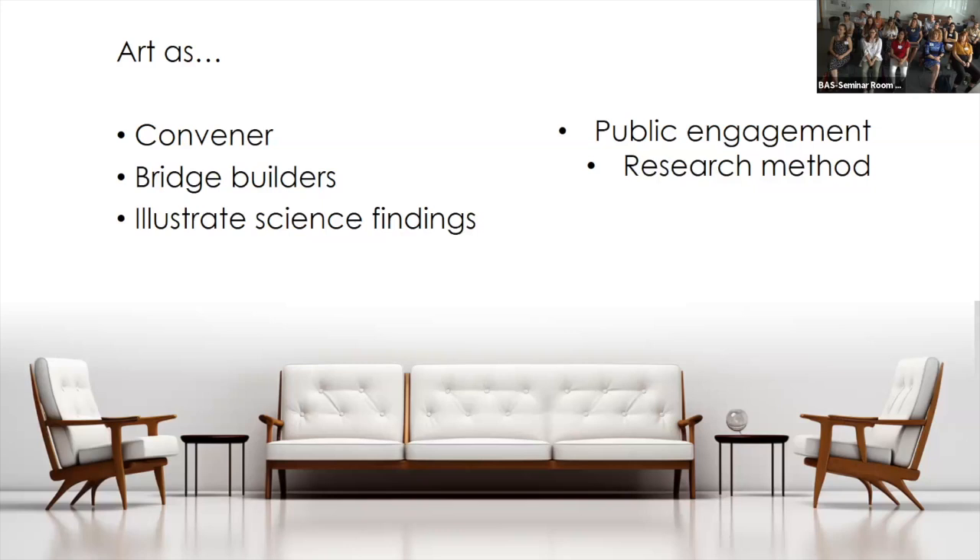Art can also be used as a convener — a way to bring people together to discuss a topic. It can be used as a bridge builder: if you have a contentious topic with different stakeholders who disagree, art can be a kind of middle ground where people can meet, share ideas, and engage in a neutral space.